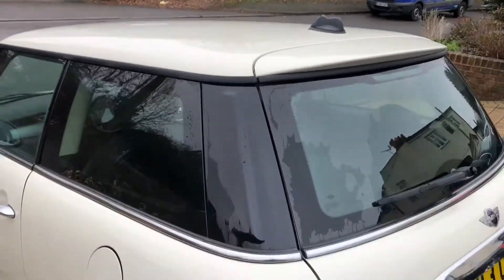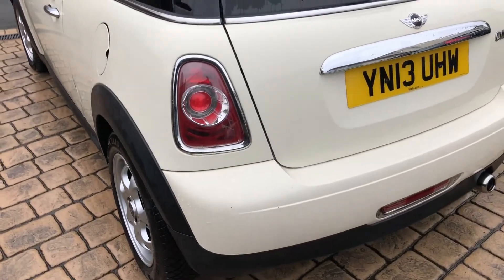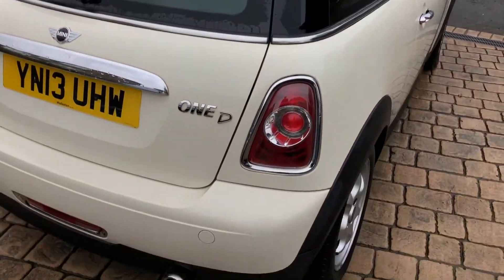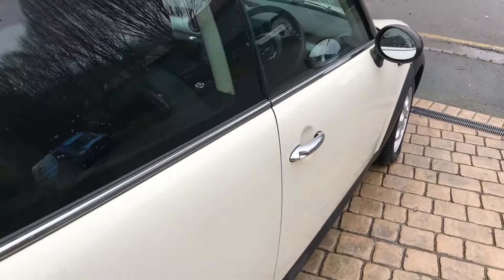And round the back, it's all good — no damage there. All the back end is fine. And on the inside it's pretty clean. It does need a bit of a hoover and a clean-up but it's not bad.